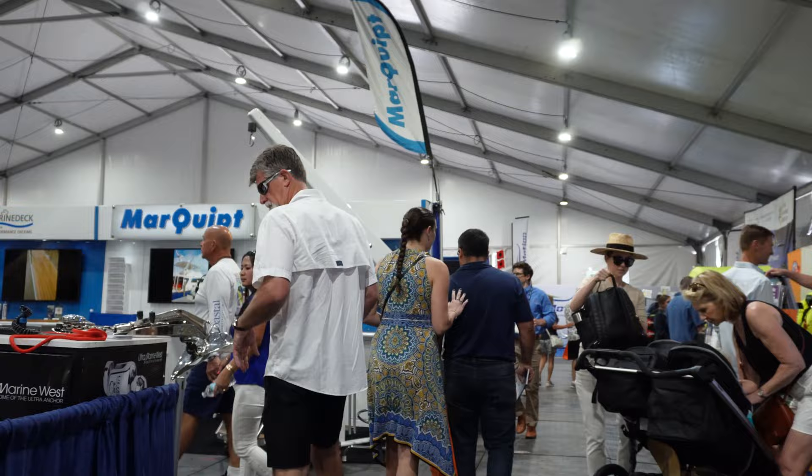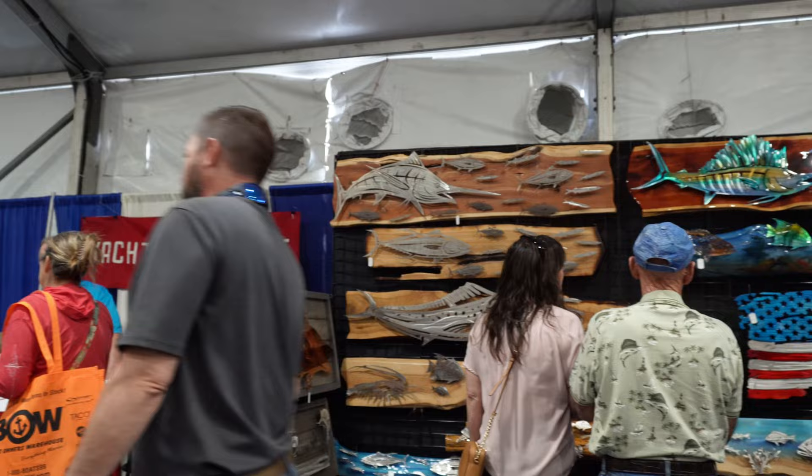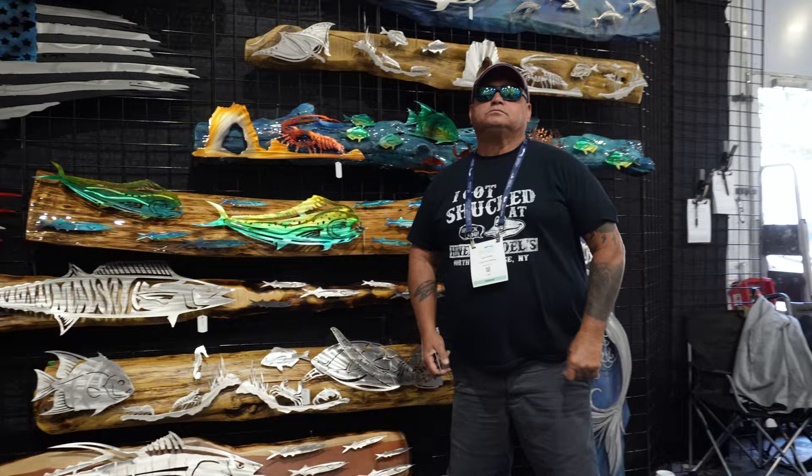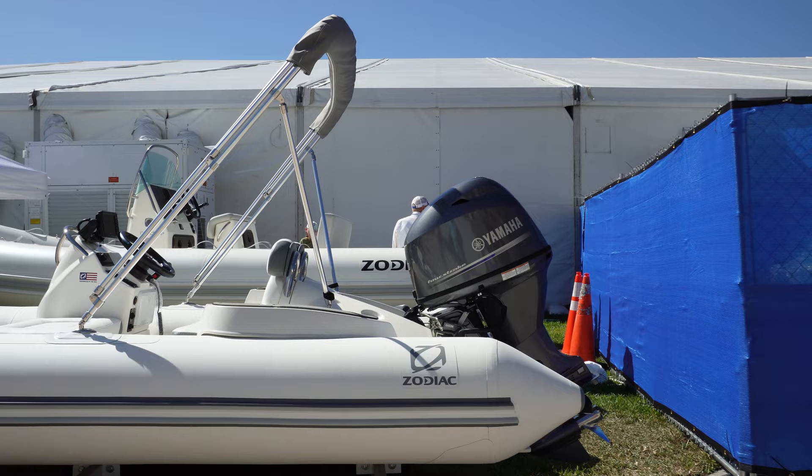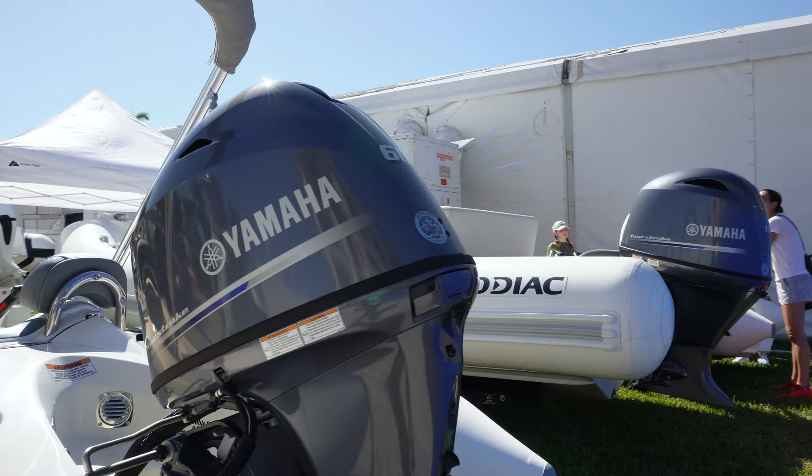I always like stopping by these custom artwork vendors. This is all laser-cut or water-jet-cut — it's absolutely gorgeous. I've got a couple of these pieces at my house. Really good shots of the dinghies here. This is a Zodiac with a little Yamaha four-stroke on it. And as you can see, they're set up a lot different than they used to be.